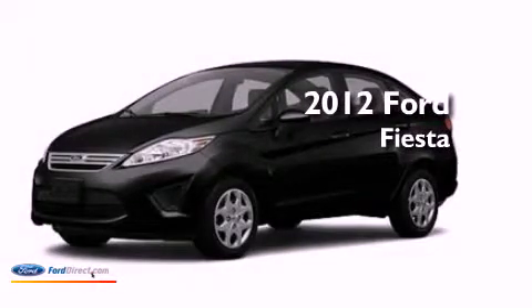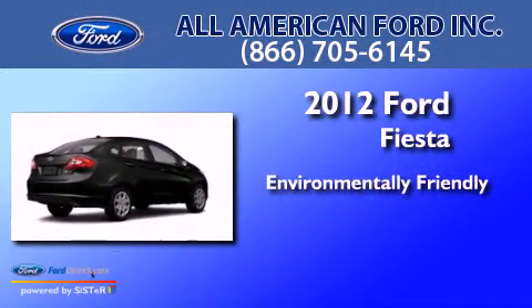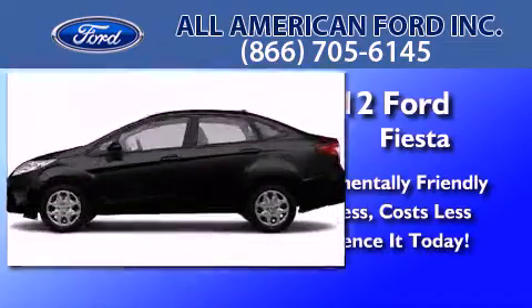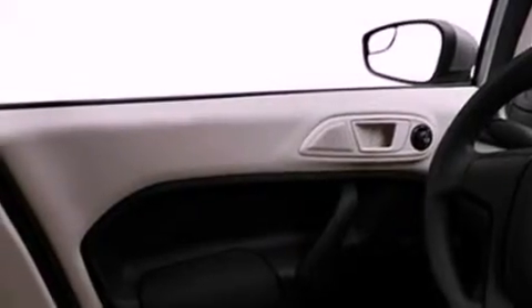This is a brand new 2012 Ford Fiesta. Features include a low tire pressure indicator, traction control and stability control systems, an independent rear suspension, an engine immobilizer theft deterrent system, and privacy glass.